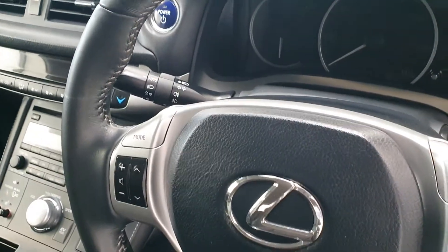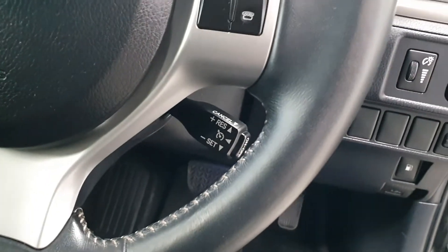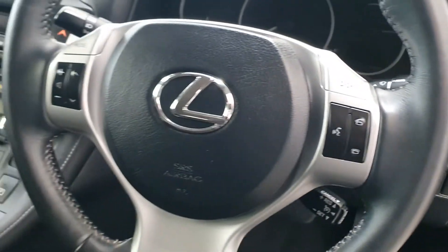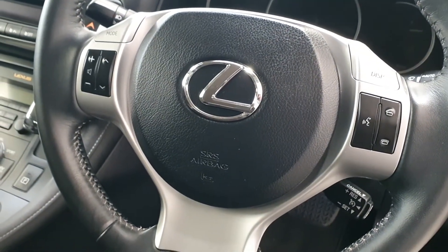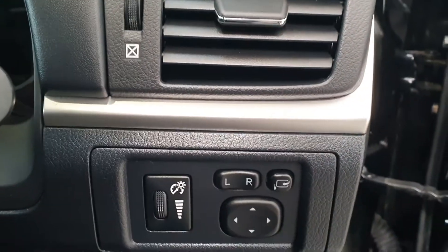Inside you also get automatic lights, automatic windscreen wipers, cruise control, front and rear parking sensors, heated front seats, and folding electric mirrors.